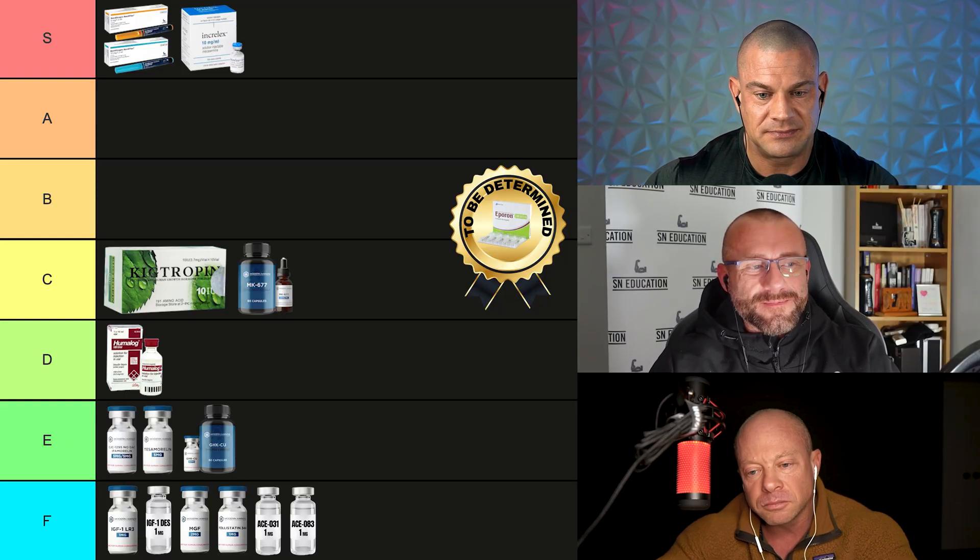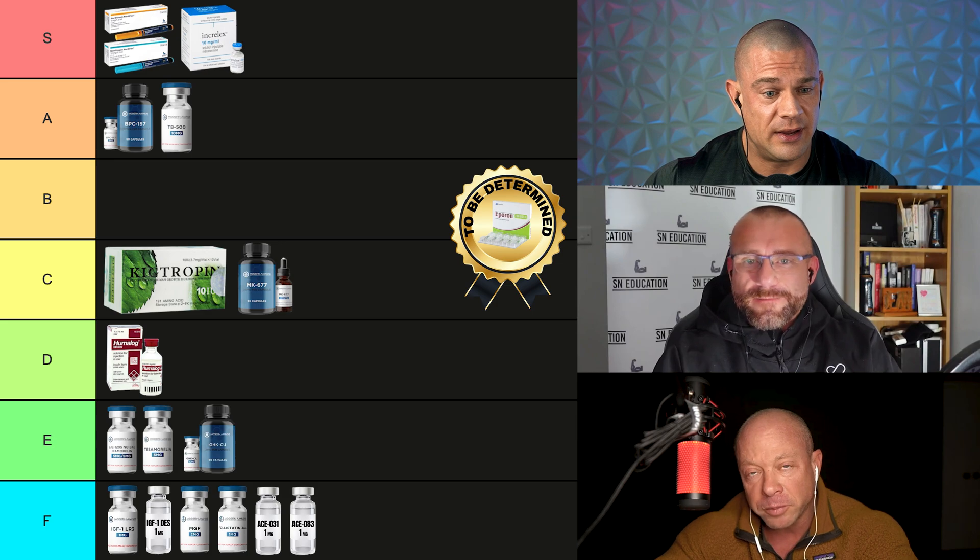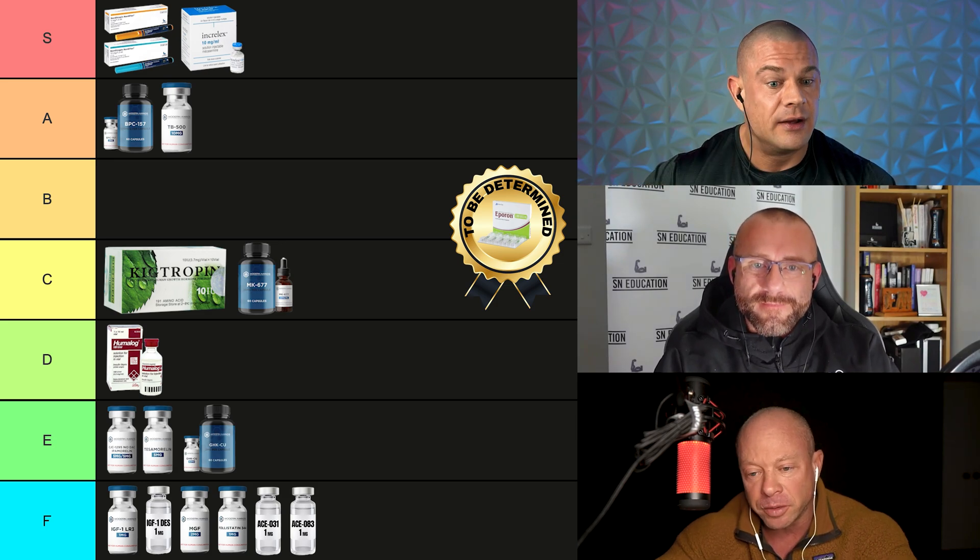That brings us to the healing peptides BPC-157 and TB500. I think both are A tier. Of all the peptides, they're probably the two that actually do something. You could consider them anabolic because they tremendously help in the healing process.